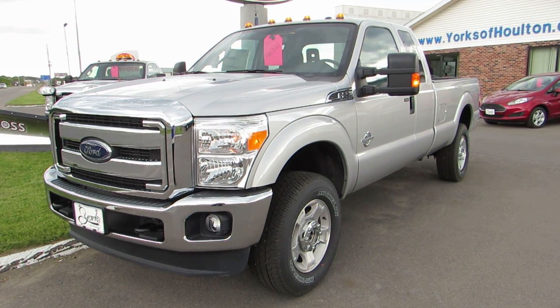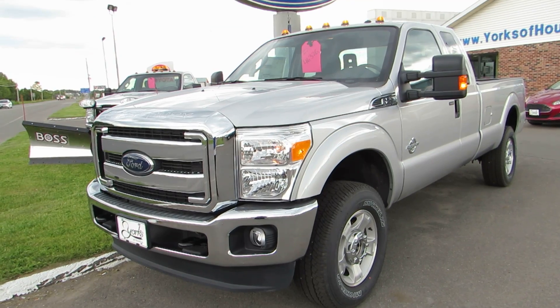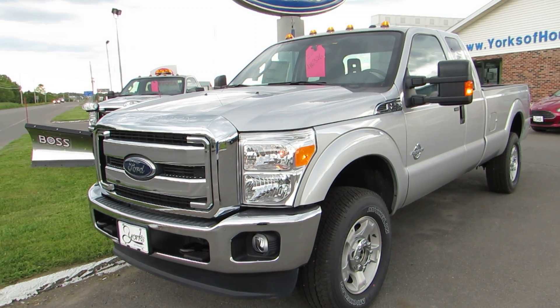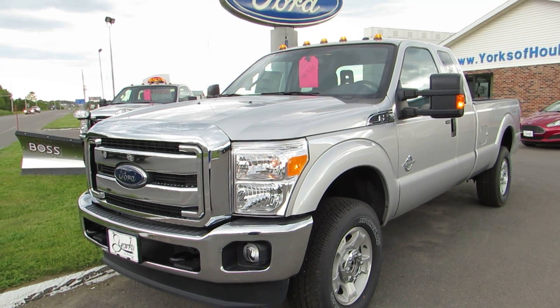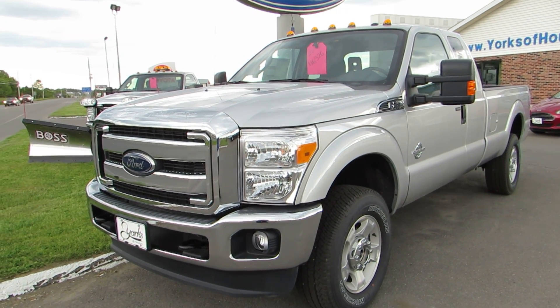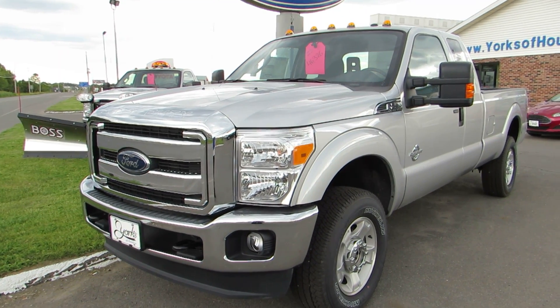And there you have it — that is our 2016 Ford F-250 Super Duty XLT, now part of our weekly specials program. If you would like to see this pickup on our website for additional pictures, pricing, and information, you can visit us at yorksofholton.com, where this vehicle is stock number 16014.